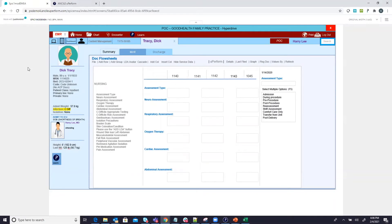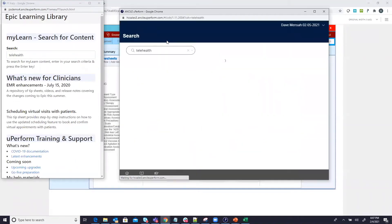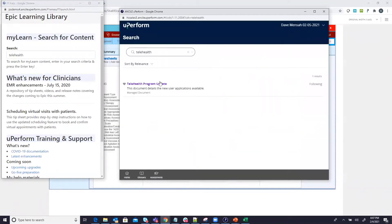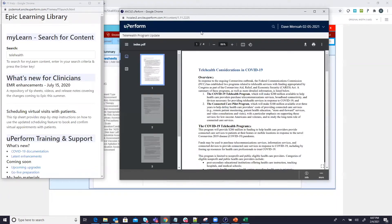If you are using Epic, uPerform is even more powerful. With our latest integration, clinicians can search for training and support materials using Epic's F1 search feature, enabling clinicians to quickly find and access all of your digital training content.